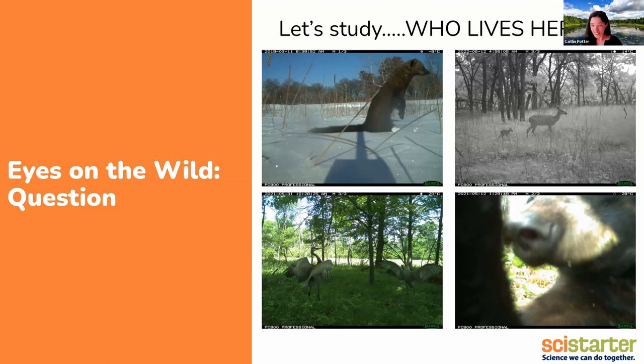One of our first big questions is who lives at Cedar Creek? Cedar Creek is a hotbed for mostly plant community-focused research, not as much for wildlife research at the moment. So just getting a baseline look at what sort of species call our landscape home is a driving push behind this project. You can see a few of the answers on the screen — we've got a fisher, which is a weasel that lives in Minnesota; a deer and a newborn fawn; a pair of sandhill cranes; and a bear investigating the camera. So quite a lot of variety.